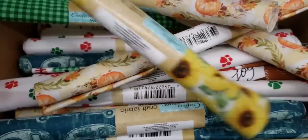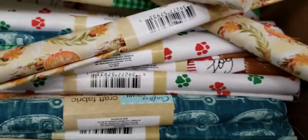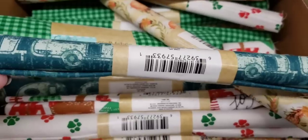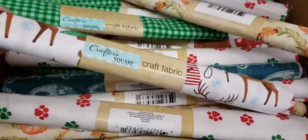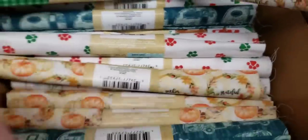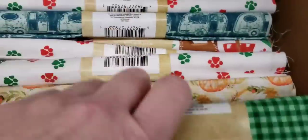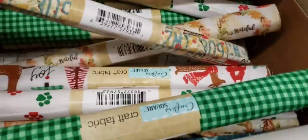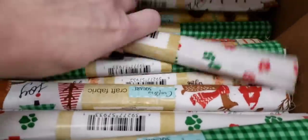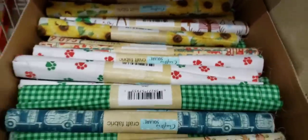I found some new fabric by Crafter Square — 20 by 21 inches. We have sunflowers, pumpkins, paw prints, the camper. This one is a holiday one with deer, and there is a bull. That's dark green plaid. This one says joy and peace. And this one has different license plates — well, that's different. Those are fun prints.